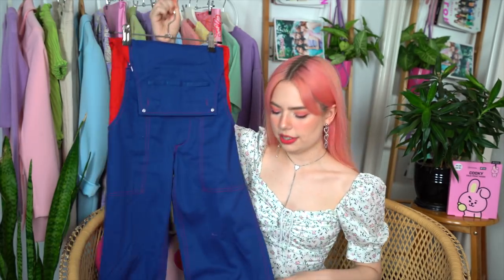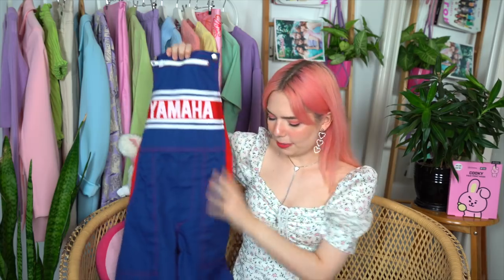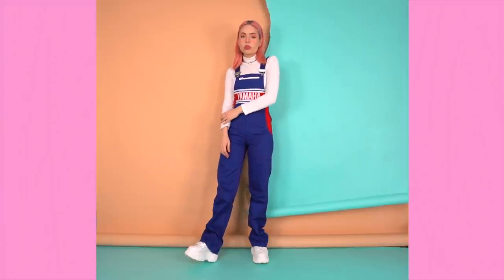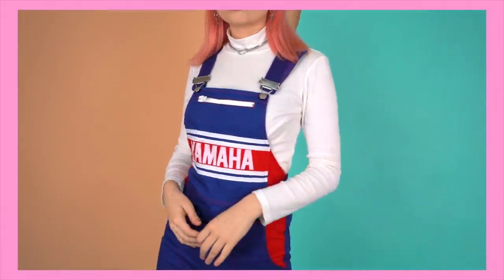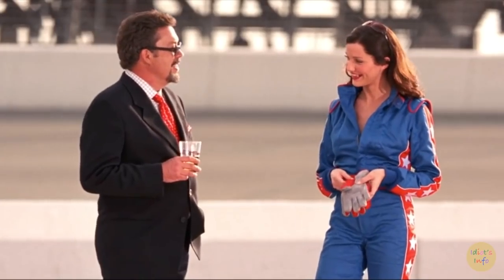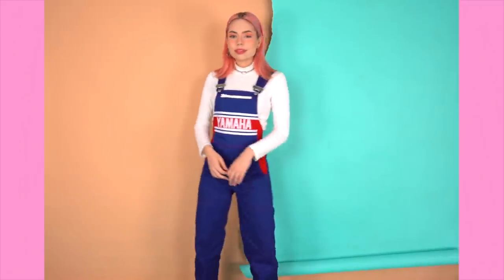Another item I thrifted, but this time from Amsterdam — their vintage prices were a lot more reasonable than the rest of Europe, but we only spent two nights there so didn't get a chance to really do some damage. This was the only piece I picked up: a pair of Yamaha overalls. When I tried them on in store I wasn't too sure, because it is a lot more fitted than I personally would usually opt for. But something about it was reminding me of that one scene in the early 2000s Charlie's Angels movies where they're at the racetrack — this is like the less sexy version of that. I have a feeling I'll get more wear out of these when I return to a more natural hair color.